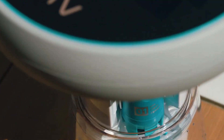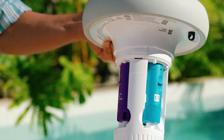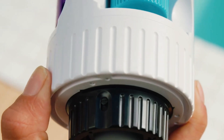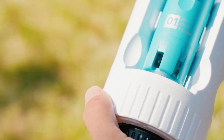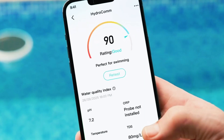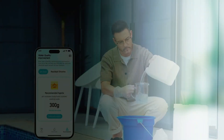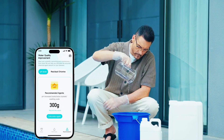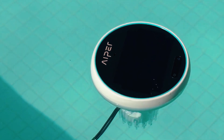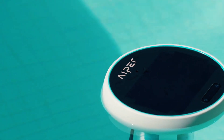Now, is it perfect? Not quite. Some users noticed that the numbers aren't lab-perfect, but pool pros have confirmed that the data is accurate enough to keep your pool in balance. And while you can use it to recall compatible Aper cleaning bots, you can't yet control every function through the monitor. Still, if you're the one responsible for your pool's chemistry, the Hydrocom turns a frustrating chore into something surprisingly fun. Think of it as peace of mind floating in your pool.